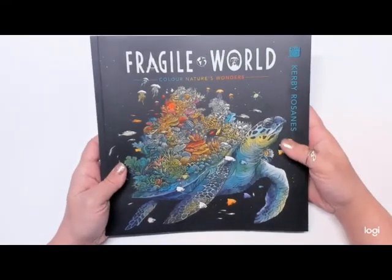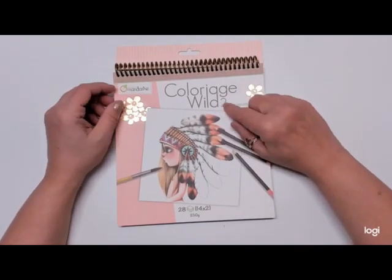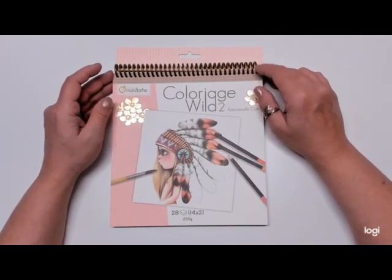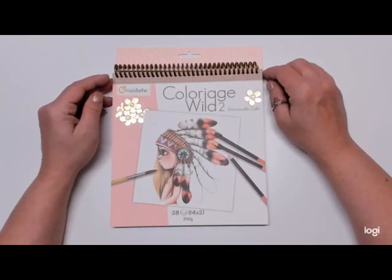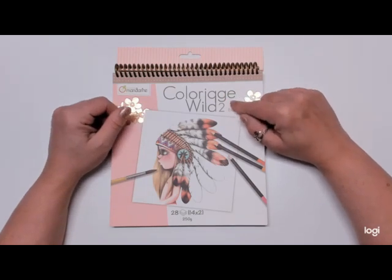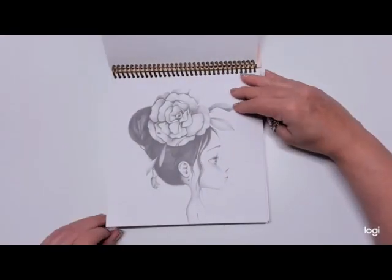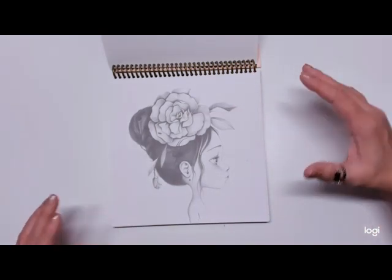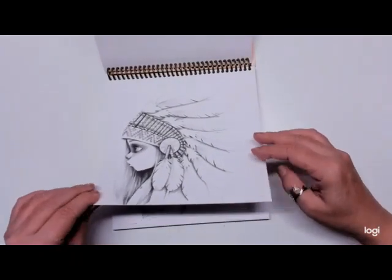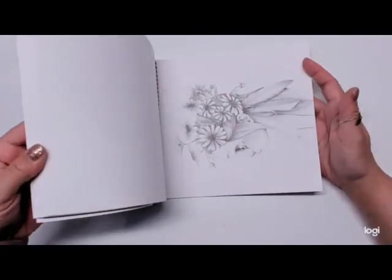That is Fragile Worlds by Kirby Rosace. The next book is Colorage Wild 2. This one has been on my wish list for a long time. All the Colorage Wild books have been, but I wasn't able to get them off Amazon, and I didn't want to pay an extra $15 to $20 on top of the book price to have it shipped from Etsy sellers. This book just came back out on Amazon so I went ahead and ordered it. I did order another of the Colorage Wild books but it won't be in for a couple weeks. I love his books — the images are very simplistic, which makes them great to practice skin tones. The paper is so thick in these books, so you can use just about any medium you want.